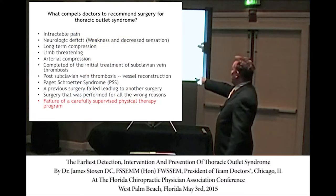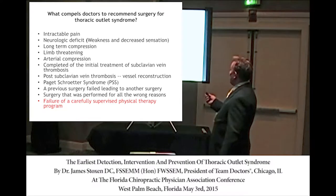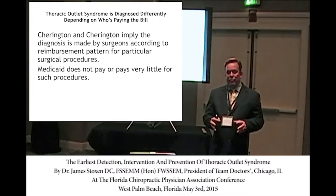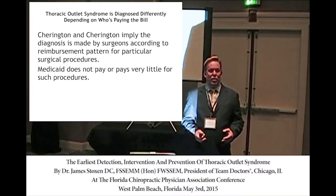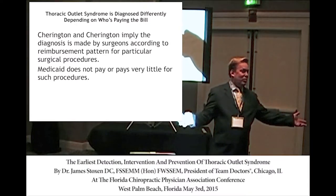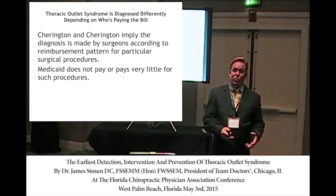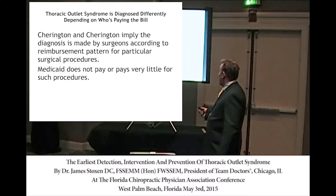The key here is that failure of a supervised physical therapy program had sent him into this chronic pain situation. Patients who have Medicare don't get diagnosed with thoracic outlet syndrome for some reason — but people with work injuries or Blue Cross Blue Shield PPO do. Medicare doesn't pay for the treatment of thoracic outlet syndrome. Research in Washington D.C. found that neurologists who don't do surgery diagnose TOS far less than young surgeons.